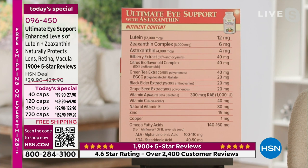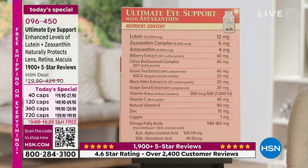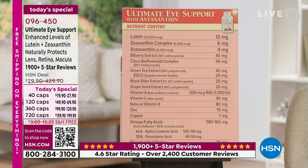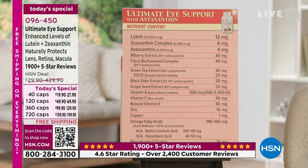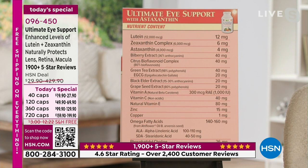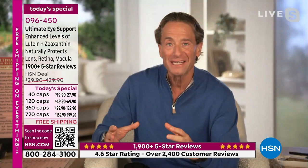And then bilberry extract and black elder extract, rich in anthocyanins to protect your night vision. Citrus bioflavonoid complex, green tea extract, grapeseed extract that supports the vasculature — the healthy circulation and capillaries that nourish our eyes, carrying vital nutrients and oxygen to our eyes and waste products away, critical for an isolated structure like our eyes. And the original eye support ingredients: vitamin A, vitamin C, vitamin E, zinc, copper, and omega-3 fatty acids. Lutein, zeaxanthin, and astaxanthin are the key ingredients, but they are only the start.